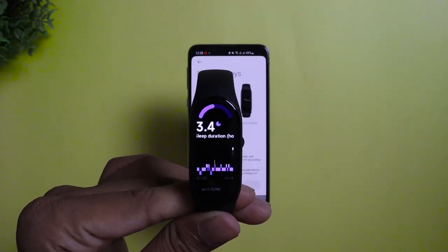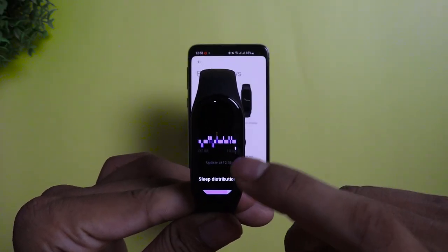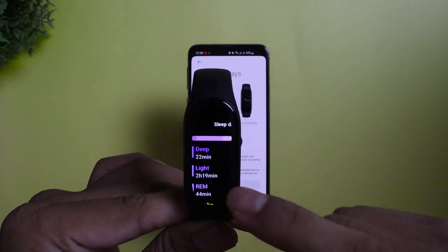The sleep tab gives you really informative statistics about how deep or light your sleep was, though it didn't count my first 3-hour daytime sleep — it seems it started too early. I'll give my final verdict in the long-term review, so definitely subscribe for that.